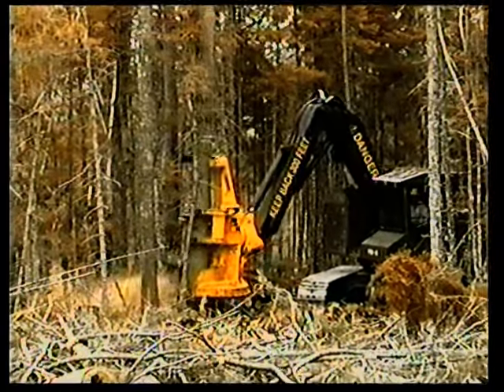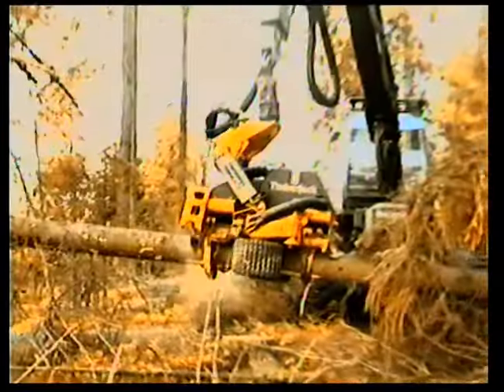Today, whether your application is full tree or cut-to-length logging, Timberjack continues the tradition that began 50 years ago, providing loggers around the globe with productive and reliable machines to get the job done in an ever-changing and challenging forest environment.